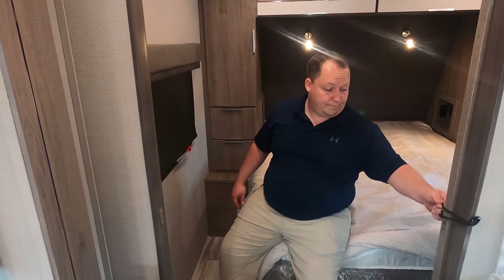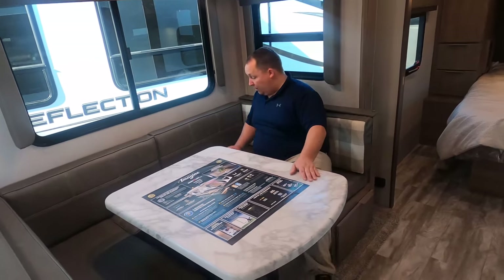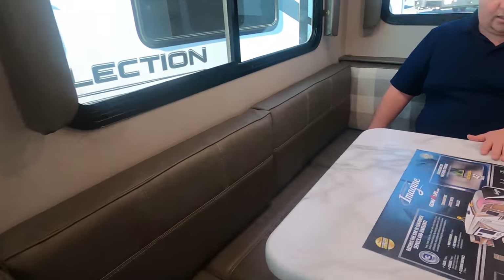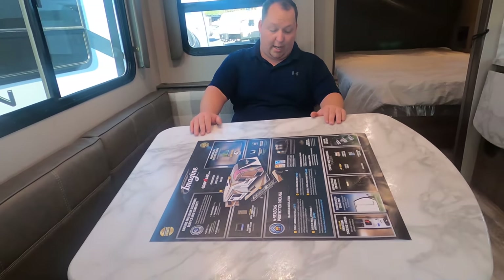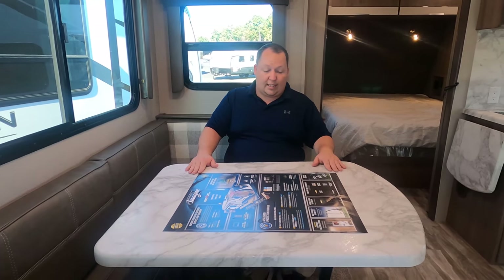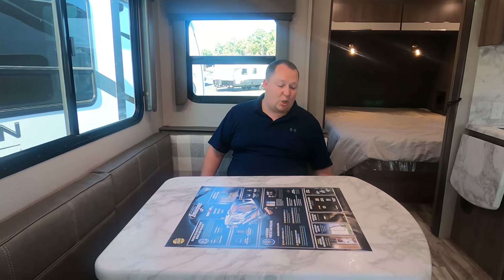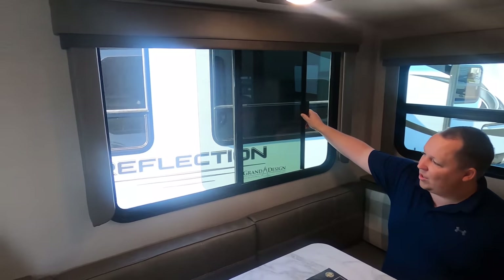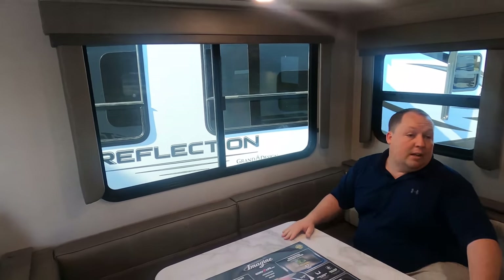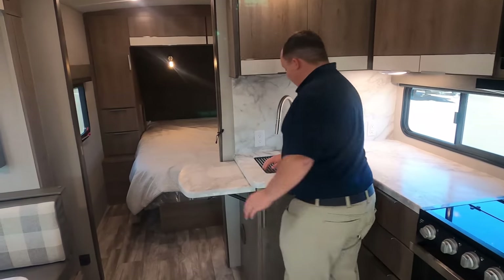There are privacy blinds and a nice pocket door to shut off the bedroom from the rest of the living room area. Inside the living room, there's kind of a U-shaped dinette here — big table, I love the movable table. You can push it different ways. It does drop down to make a bed, and the cushions help with that. Big windows around here — super nice with LED lights. That window opens sideways for a nice cross breeze.